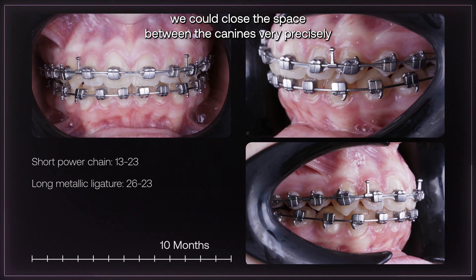And second, we could close the space between the canines very precisely, with the crown and the root moving together.